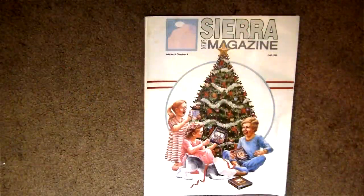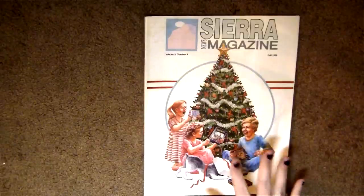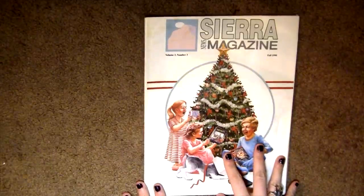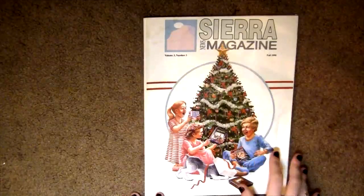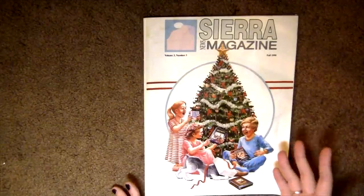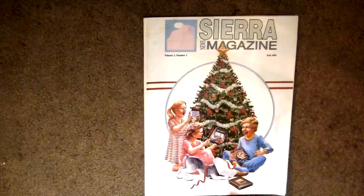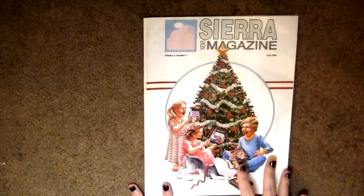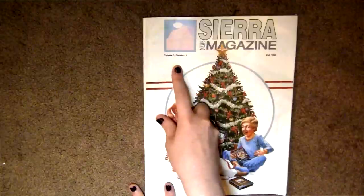Hey everyone, welcome back to Second Look. We're not reviewing a game today — I'm actually talking about a magazine that one of my friends was kind enough to donate to me. It's a Sierra News Magazine from fall of 1990 and it's really nostalgic. It's in mid-condition, so shout out to Jesse Frolla — thank you so much. This is volume three, number three.